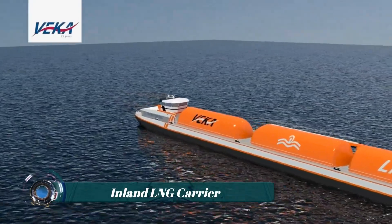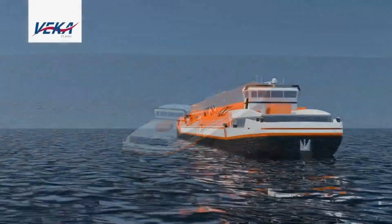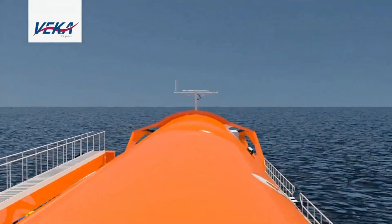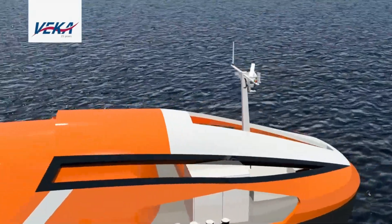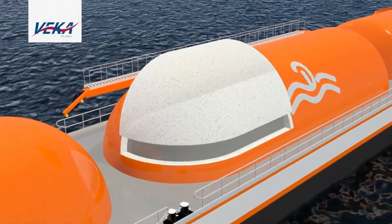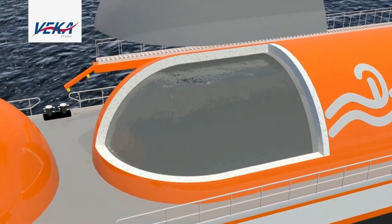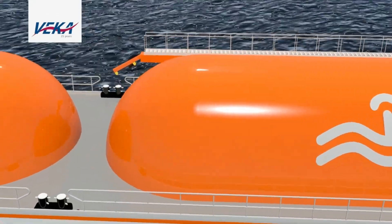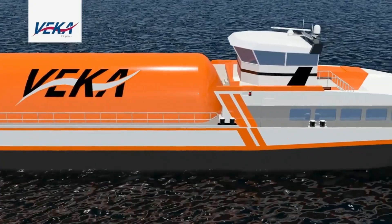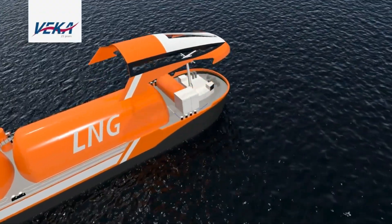An inland LNG (liquefied natural gas) carrier is a type of vessel designed to transport LNG on inland waterways such as rivers and lakes, rather than on the open sea. LNG is natural gas that has been cooled to a cryogenic temperature of typically around minus 162 degrees Celsius (minus 260 degrees Fahrenheit), at which point it becomes a liquid and takes up significantly less volume than in its gaseous state.